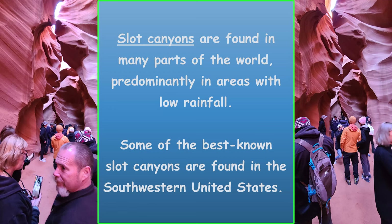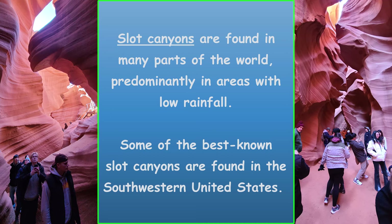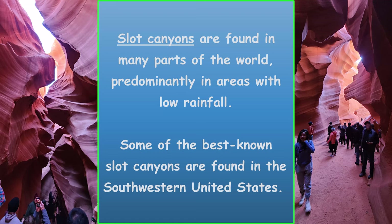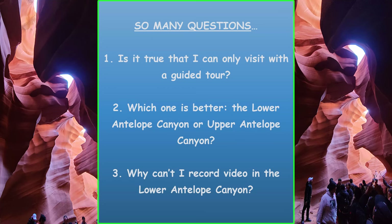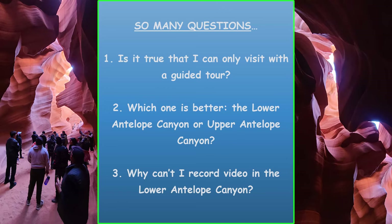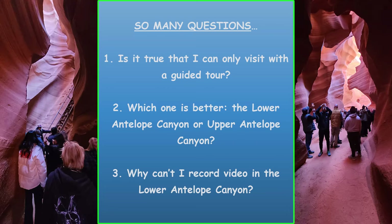Ever since I saw my first photos of slot canyons many years ago, visiting them has been on my bucket list. The problem was, I really didn't know where they were located. Zion National Park has an area called the Narrows, but that hike requires wading through water. Then I discovered Antelope Canyon in northern Arizona. Unfortunately, the more research I did about the place, the more overwhelmed I became, to the point of me almost not going.